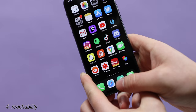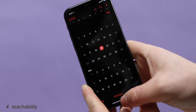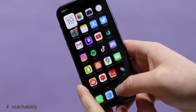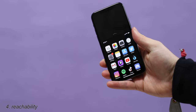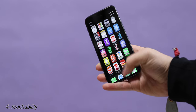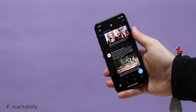Up next: Reachability. On older iPhones you were able to double-click or triple-click the home button and it would shift the OS down so you can reach the top easily — that's why it's called Reachability. But on newer iPhones that don't have a home button, it's a simple swipe. If you're on the home screen, it's a simple swipe down from the dock. Or if you're in an app, it's basically just a simple swipe down from right about there.